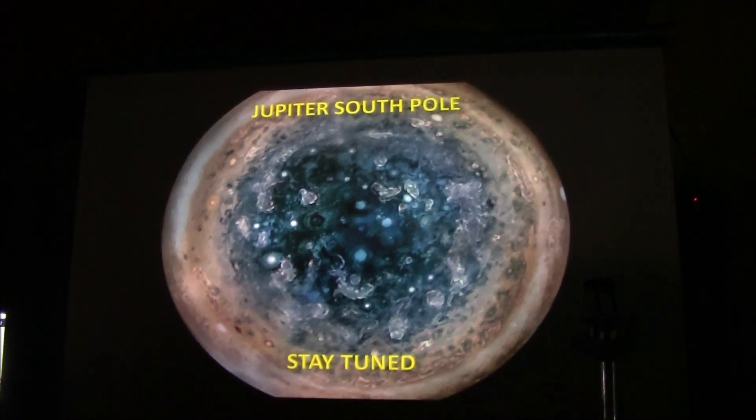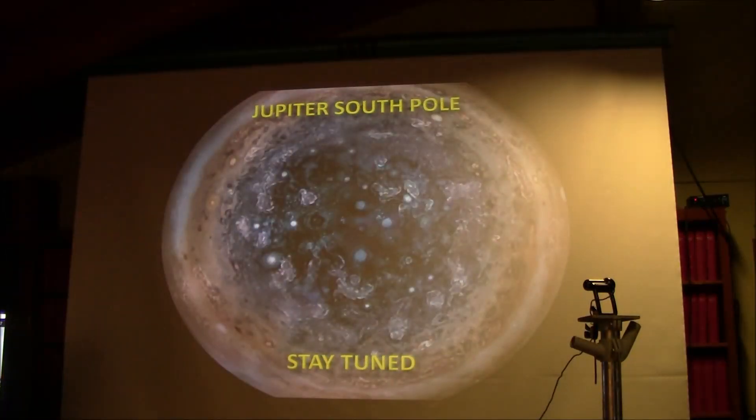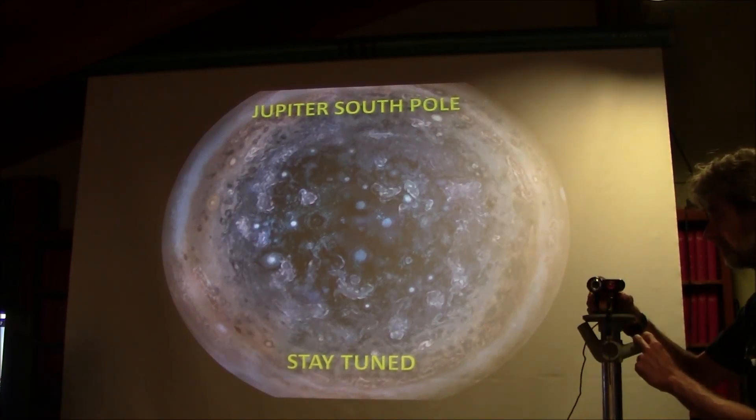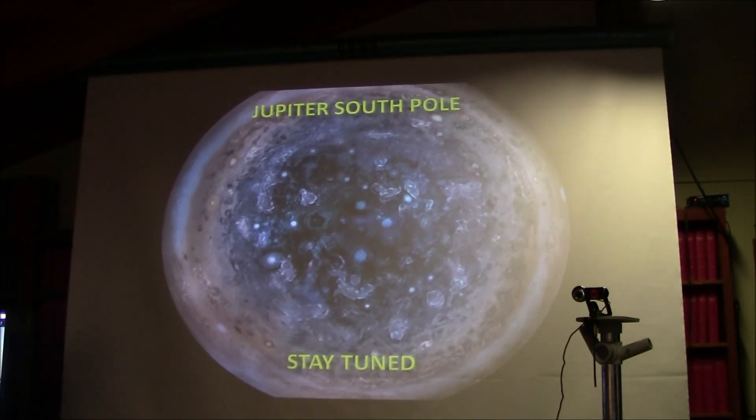The only question I have is a term I'm not familiar with — Rayleigh. What is that? Is that a unit of measure? Yes, Rayleigh is a surface brightness unit. It actually refers to the number of photons per square centimeter per second per square steradian. So it's a surface brightness measurement.